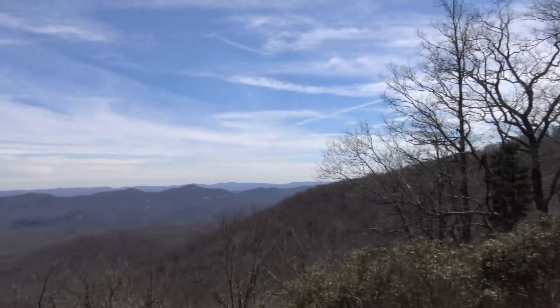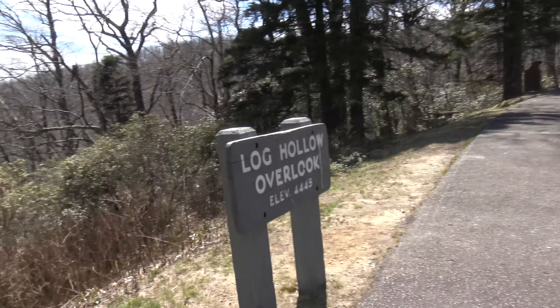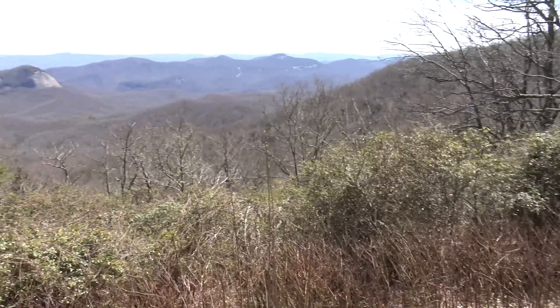I'm shooting a little bit of Tim Smith here. We met on YouTube and Tim is a really cool guy. We're at an awesome spot - Logholla Overlook. The elevation here is 4445.